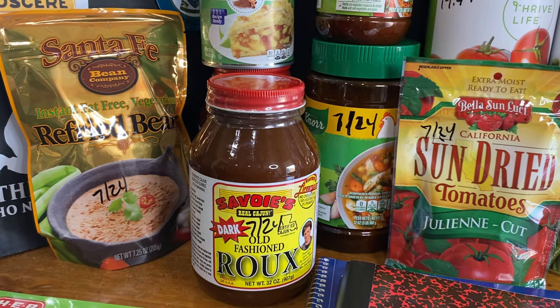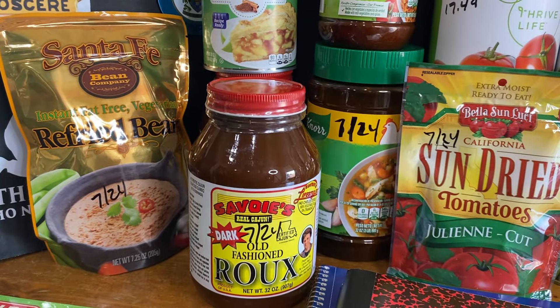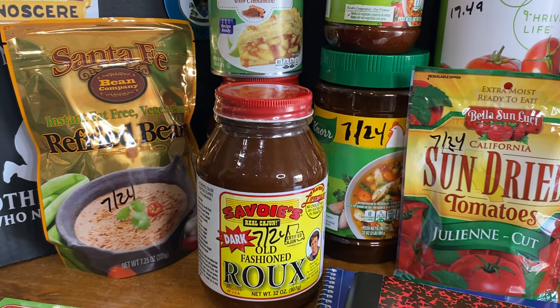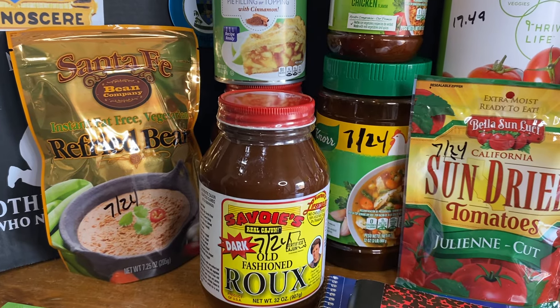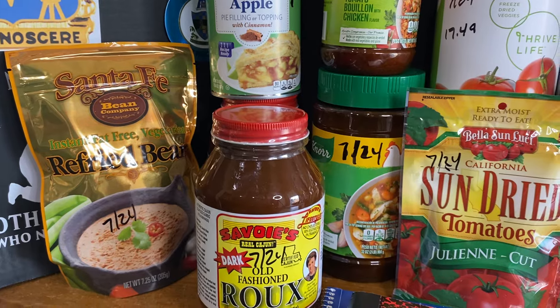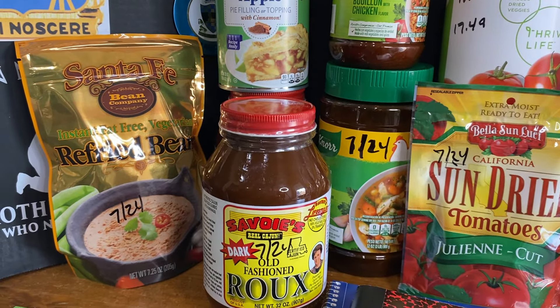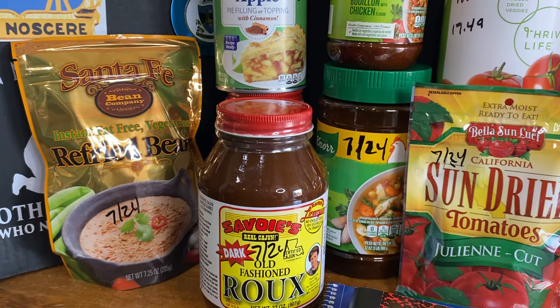The disadvantage is you need to refrigerate after opening. So if you don't have a way to refrigerate your open jar of roux after use, it's probably not the best thing for you. I also have some Tony Chachere's powdered roux, so you can get that instead. I think I have a jar of that coming from Walmart — that should be in next week's order.